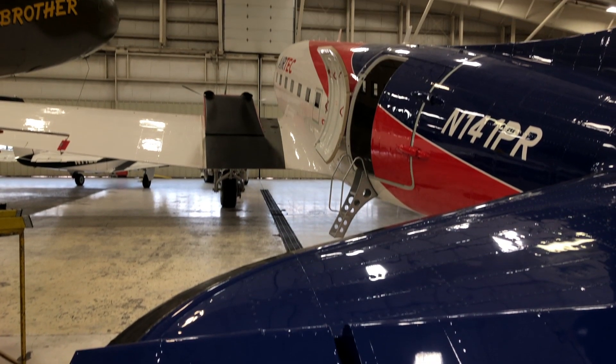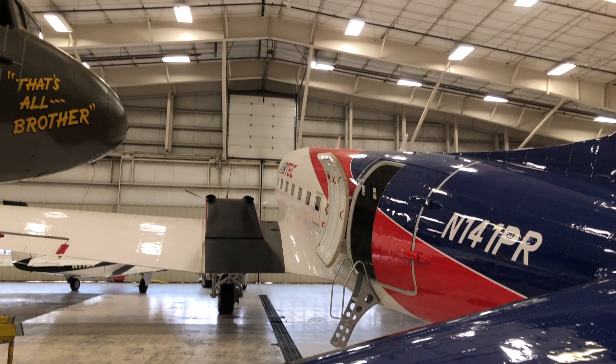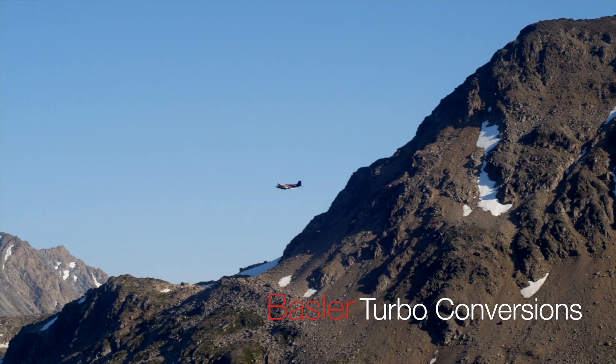The future is really our customers, because every customer is different. They come to us with what they need in an airplane, what their mission is, and then we outfit the airplane and set it up for their mission.